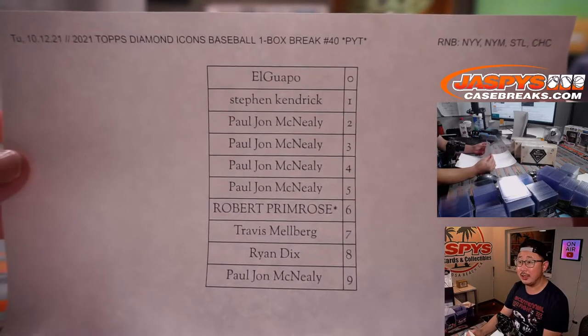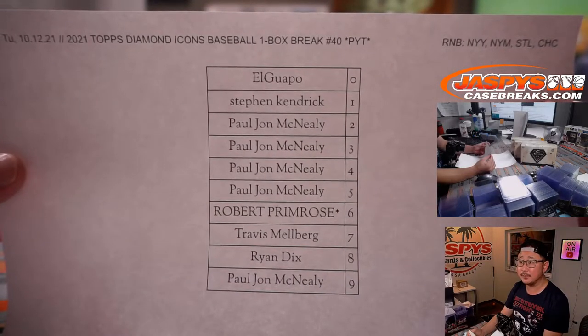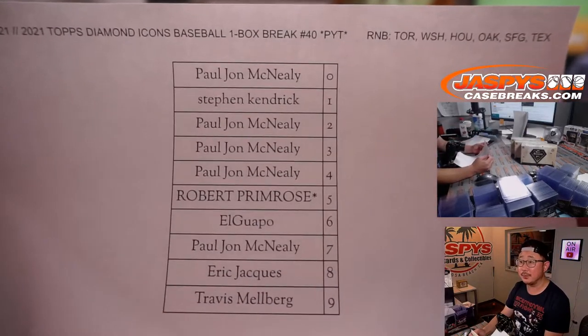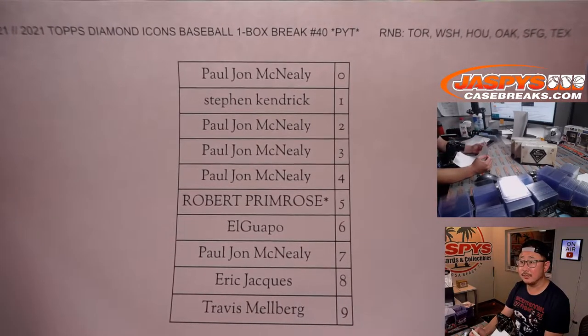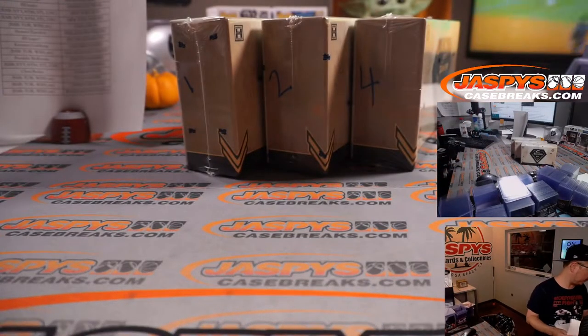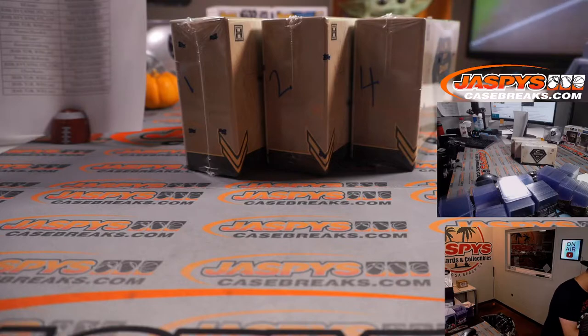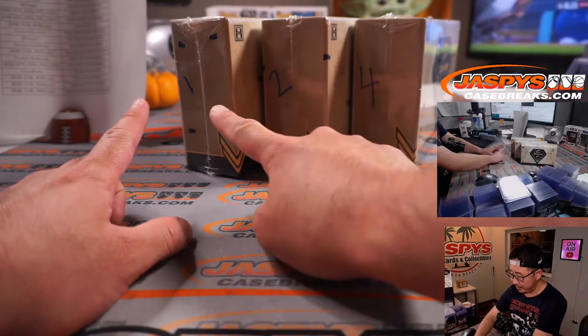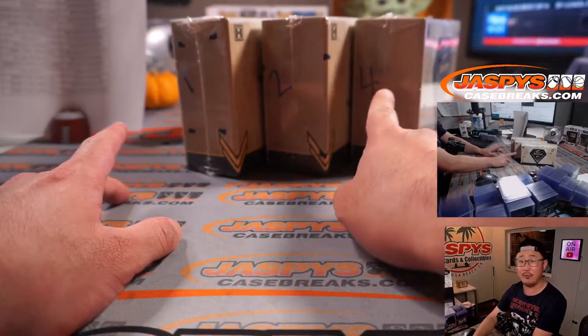Yankees, Mets, Cardinals, Cubs number block. And then here are the results of the Toronto one. Thanks everybody for giving this a shot. Remember we numbered those boxes last night, so we did box three already — so one, two, and four are remaining.